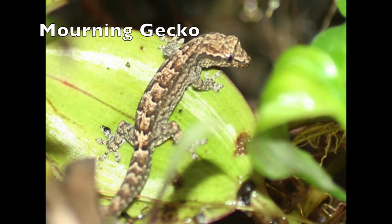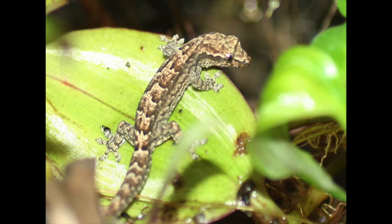The mourning gecko. The Hawaiian population of these geckos are also all female. But unique to this species, the females are territorial.